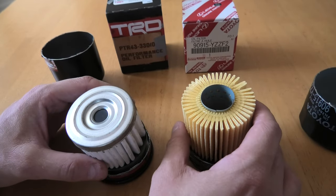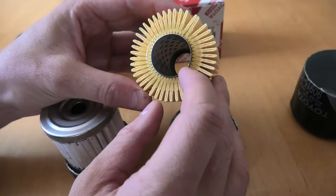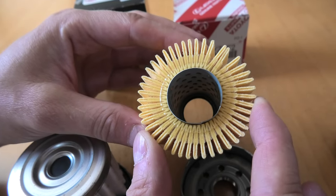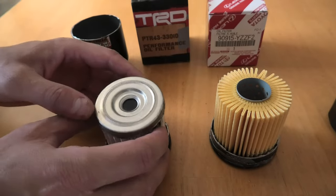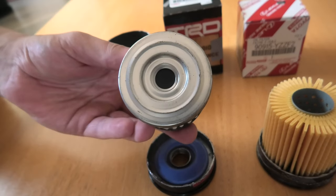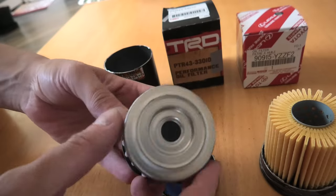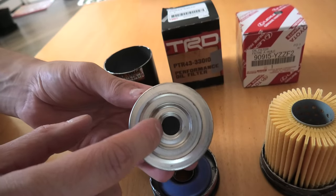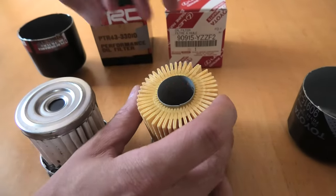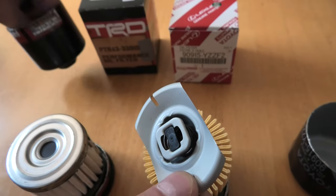Another difference is that the TRD has metallic end caps, while the OEM does not — instead it's held together by resin that holds the filtering material in place. As you can see in the TRD filter, the pressure-relief valve — which allows oil to bypass the filtering material and go through directly if the pressure is high enough — is built into the metallic end cap. In the OEM filter, the pressure-relief valve is built into the spring, which the TRD also has.